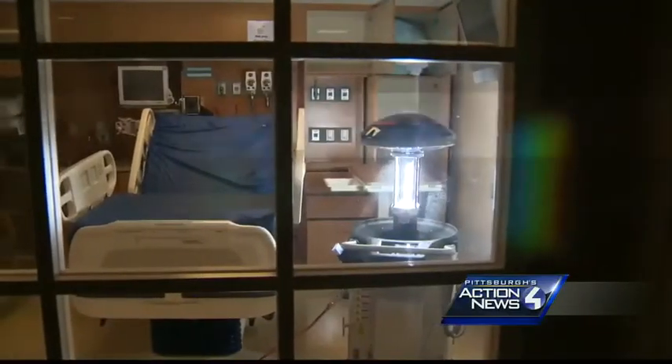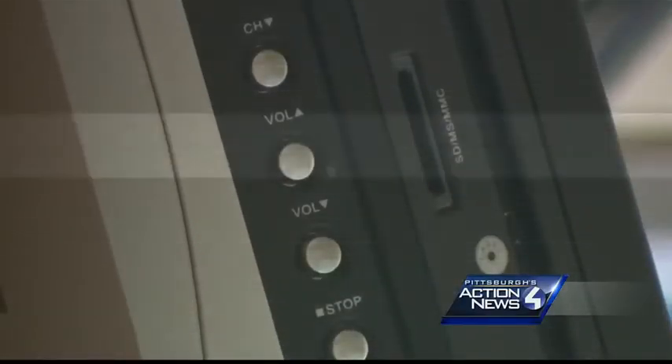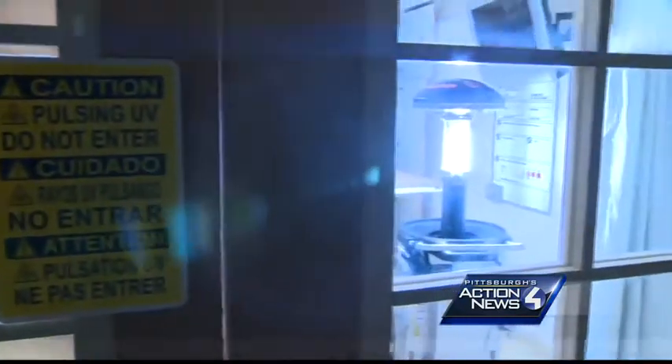Avida uses a powerful ultraviolet light to kill organisms, reaching nooks and crannies that staff can't get to with manual cleaning. There are high-touch areas such as doorknobs, faucet handles, call buttons, or remote controls. The robots cost about $100,000.